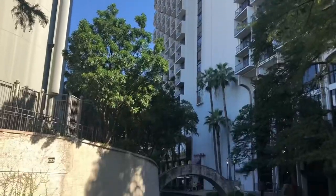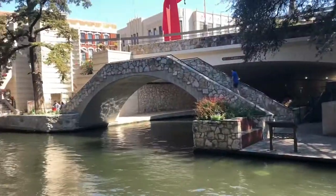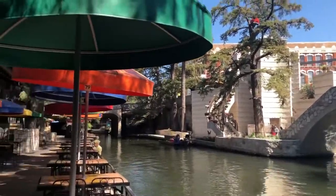El Riverwalk de San Antonio es uno de los grandes atractivos de la ciudad. Y con razón, ya que tiene partes muy agradables.